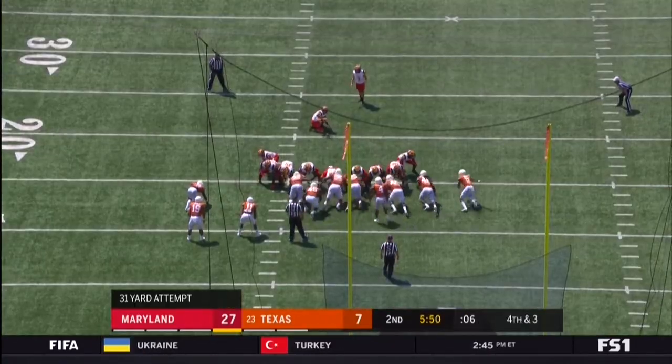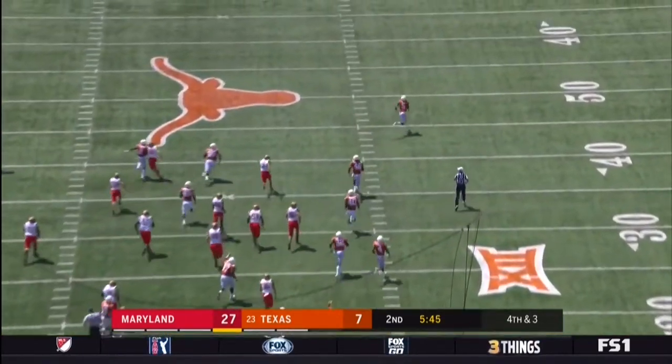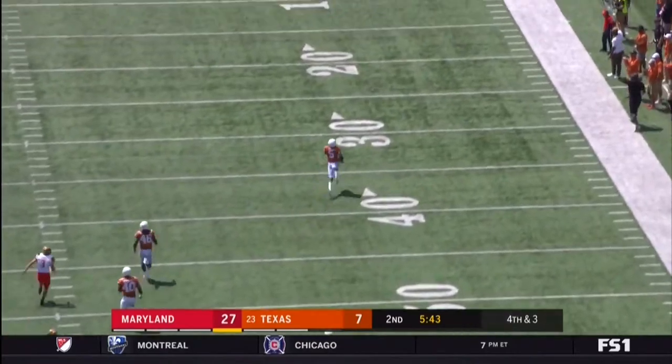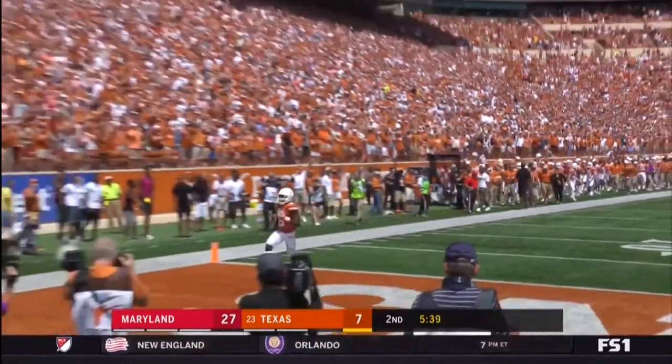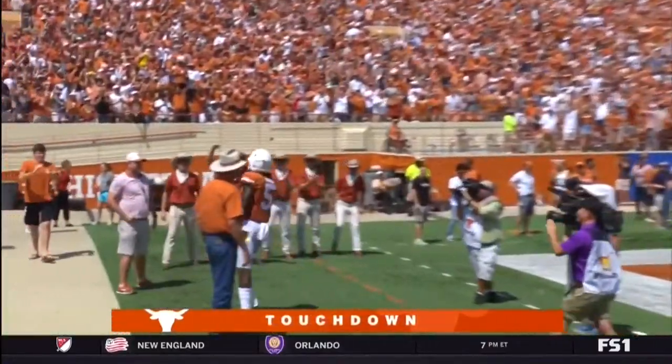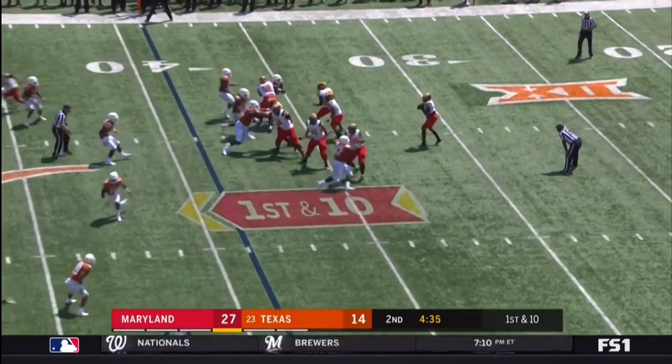And Green has it blocked — returned the other way. And Texas is going to get one back. Touchdown. Ty Johnson ended up averaging over nine yards per carry — that's ridiculous.